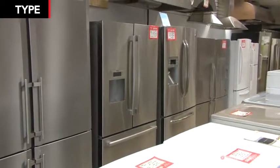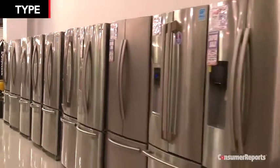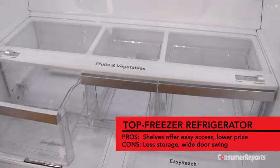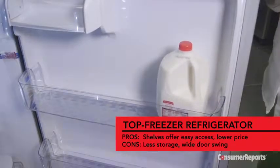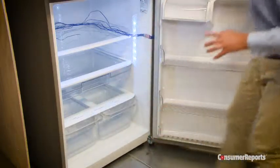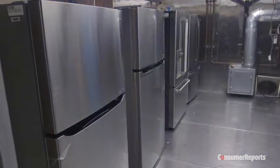Chances are there are more refrigerator door options available than when you last shopped, so check out these different styles. Refrigerators with the freezer on top are the most popular and the least expensive. You'll get pull-outs and bins, spill-guard shelves, and enough space in the door to hold gallon containers. Their fairly wide shelves give you a lot of nice open storage, though the bottom shelves can be a little hard to reach and the single wide door requires a lot of clearance. Expect to pay $400 to $1,800, and we've tested energy-efficient models that perform well for just $600.